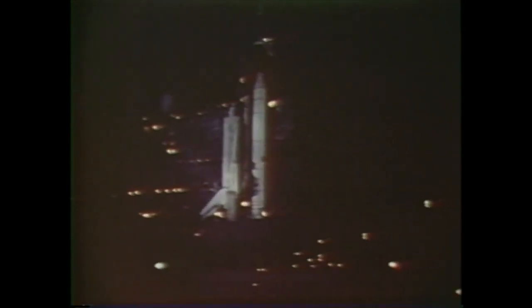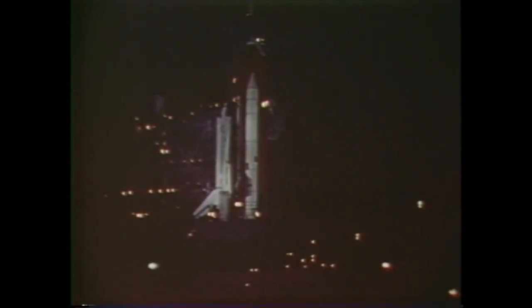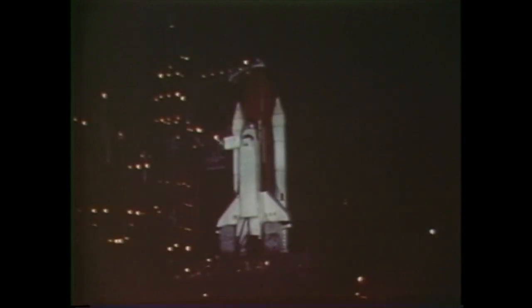In the pre-dawn darkness, the launch pad appears like a scene from some other planet, alive with activities and structures unfamiliar to most of us in this world. From the white room high above, the crew begins boarding Columbia through the crew compartment hatch. It's T minus one hour and 55 minutes.